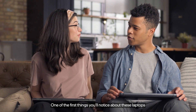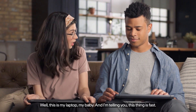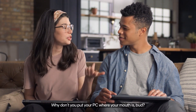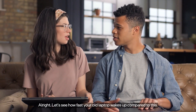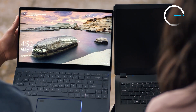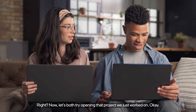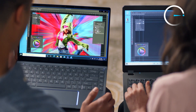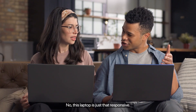One of the first things you'll notice about these laptops is how fast and responsive they are. This is my laptop, my baby, and I'm telling you, this thing is fast. Why don't you put your PC where your mouth is? Let's see how fast your old laptop wakes up compared to this. Now I'm embarrassed. Let's both try opening that project we just worked on. What the — are you cheating? No, this laptop is just that responsive.